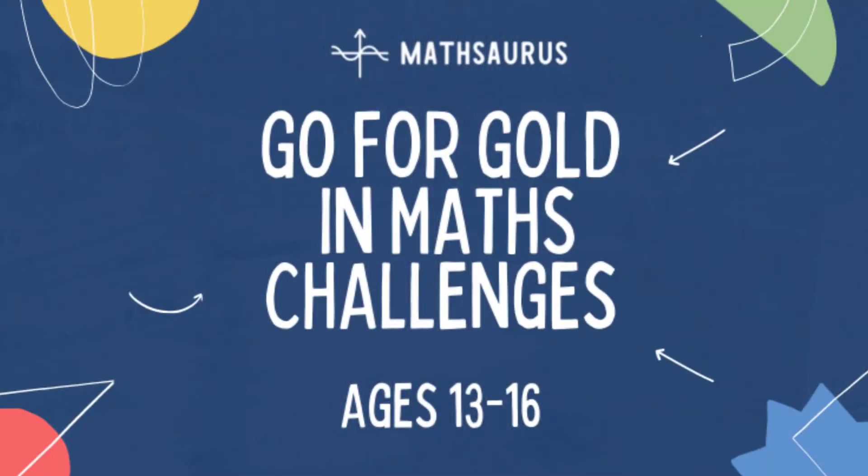If you're aged 13 to 16 — that's years 9 to 11 in England and equivalent year groups in other parts of the UK and elsewhere — then you'll want to check out my latest course, Go for Gold in Maths Challenges, ages 13 to 16, to follow on to a course I made last year for ages 10 to 13. It teaches you all the maths you need to know to prepare for maths challenges for those age groups.